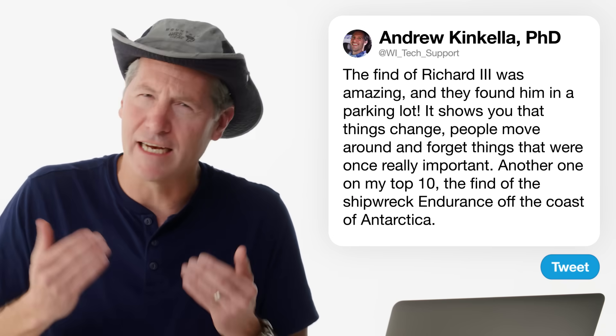Off the coast of Antarctica, the Endurance got lodged in the ice and ultimately sank because the ice would melt and the ship would sink. They had to use ROVs — remote-operated vehicles — in order to find it because of its depth.